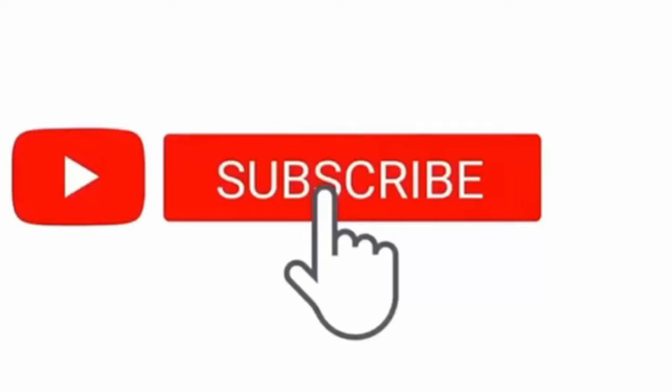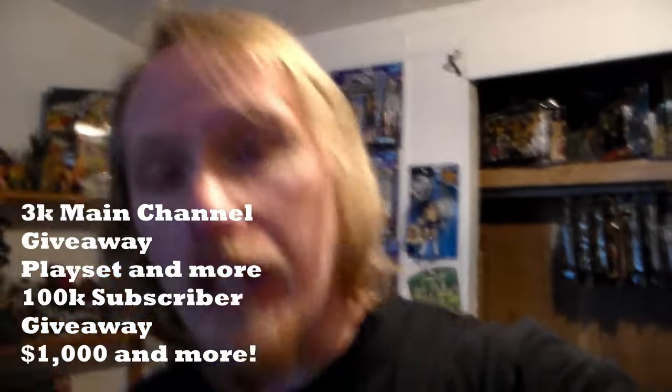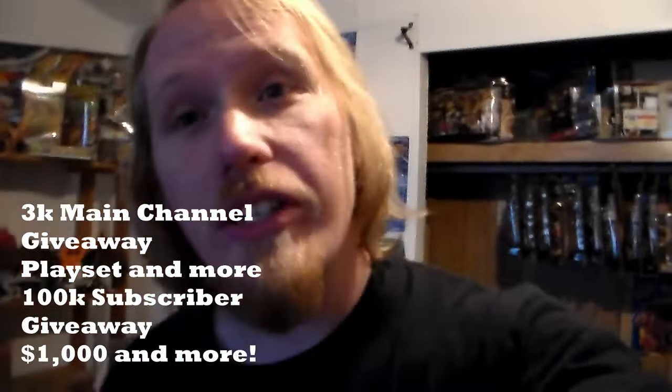Hey guys, welcome back to another amazing toy review! If you enjoy videos like this, smash that like button, subscribe, and hit the bell icon on both of my channels. Check out my main channel in the top right corner. Thank you so much for all the support! At 3K subscribers on my main channel I'm giving away NXT Wargames prizes, and at 100K on this channel I'm giving away $1,000 and more.